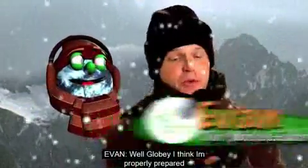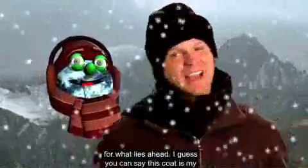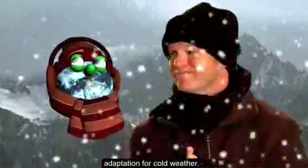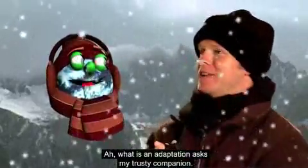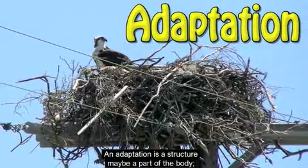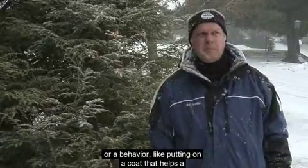Well, Globie, I think I'm properly prepared for what lies ahead. I guess you could say this coat is my adaptation for cold weather. What is an adaptation? Ask my trusty companion. An adaptation is a structure — maybe a part of the body — or a behavior, like putting on a coat.